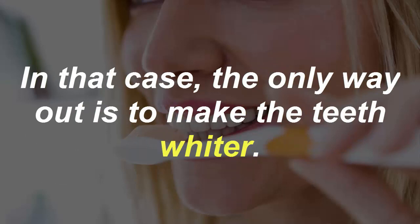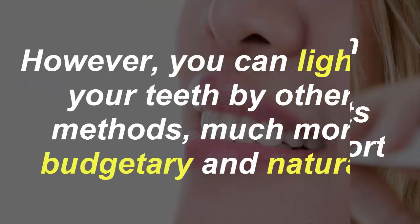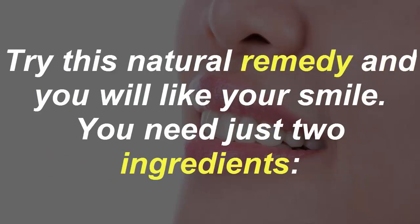In that case, the only way out is to make the teeth whiter. Dental whitening, in addition to being expensive, also hurts enamel and has a short effect. However, you can lighten your teeth by other methods — much more budgetary and natural.